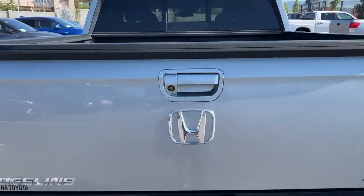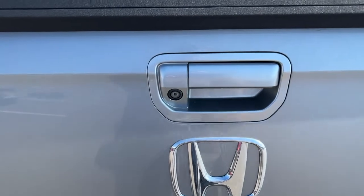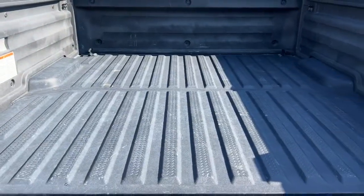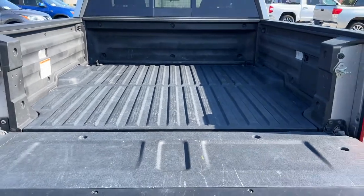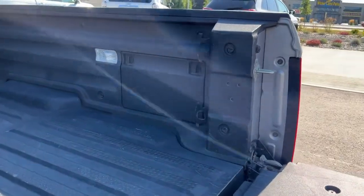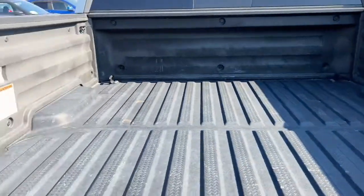Right here to the left of the latch you can see the backup camera, and opening it up the bed is in incredible condition. In the back we've got cargo tie-downs, some storage areas, and of course our bed lights.